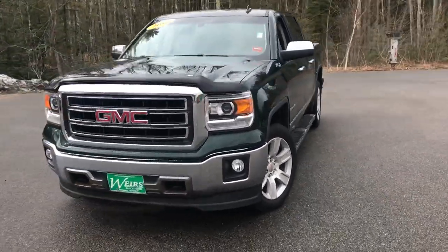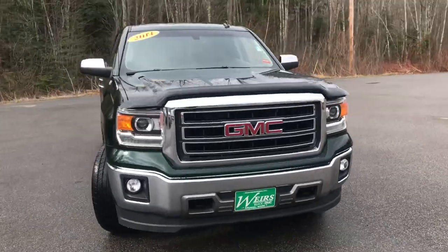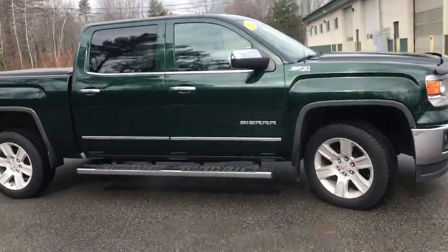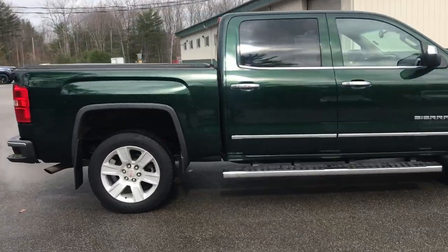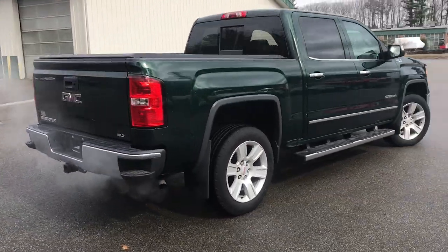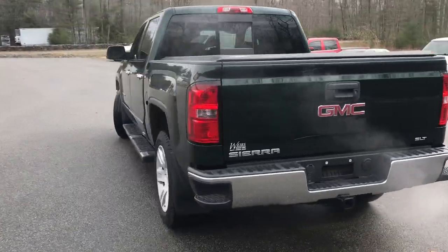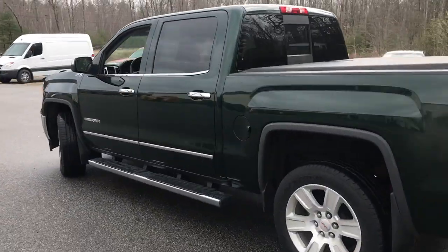Good morning! Over here at Weir's Buick GMC, Route 1 in Arundel, Maine. Just want to do a quick walk-around video of this 2014 GMC Sierra 1500 Crew Cab SLT four-wheel drive that we have here at the dealership. This was a recent trade. It's got a little over 42,400 miles on it.